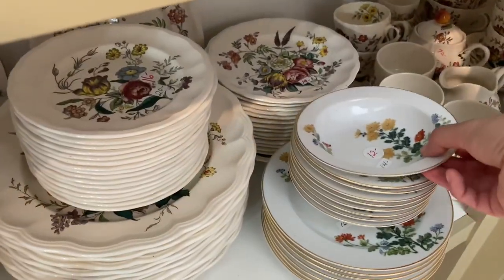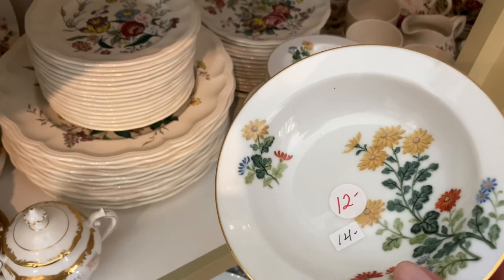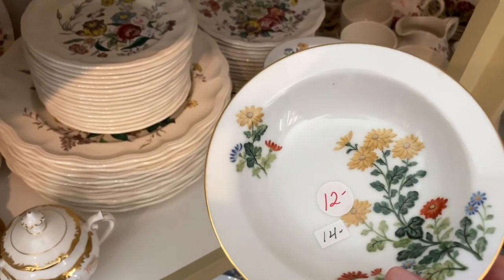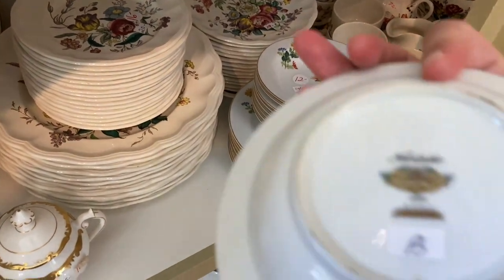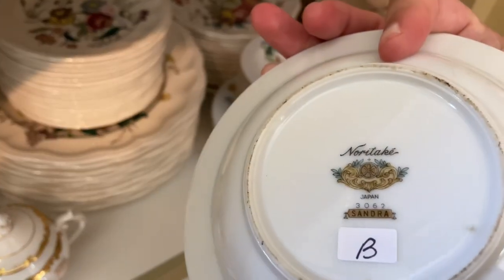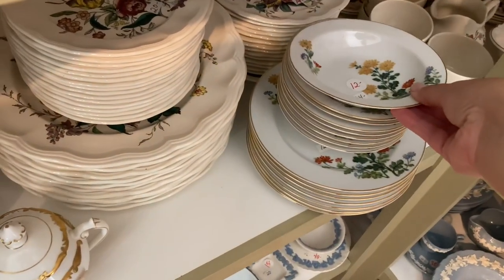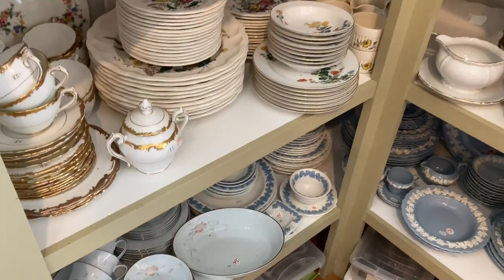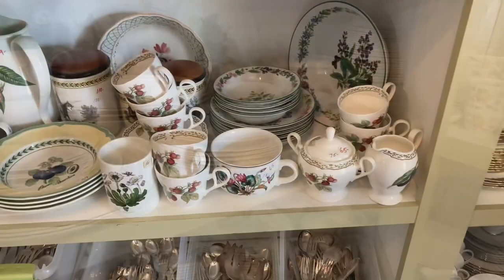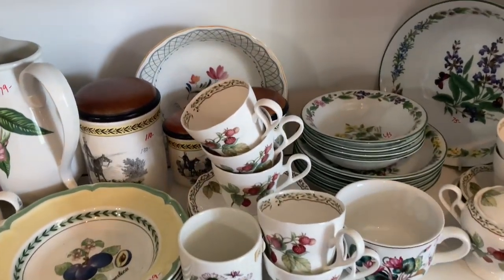I only have three — technically four patterns if you count Christmas — one from the 50s and one from the 60s. I thought for sure this would be the place I could find additional pieces, but surprisingly they did not have one piece of any of those patterns that I had, which I thought was really odd. But it was still a really cool store.